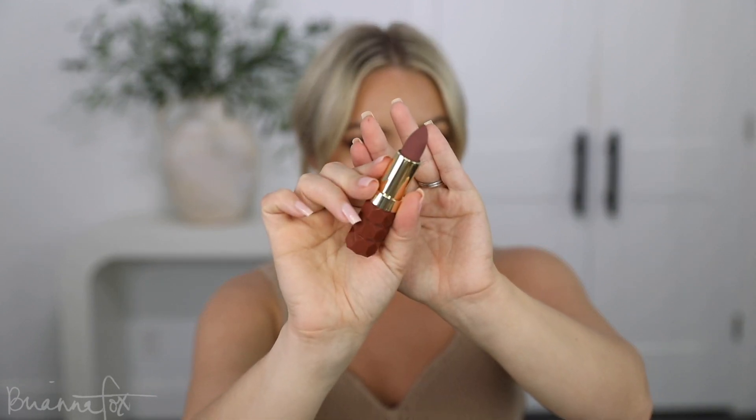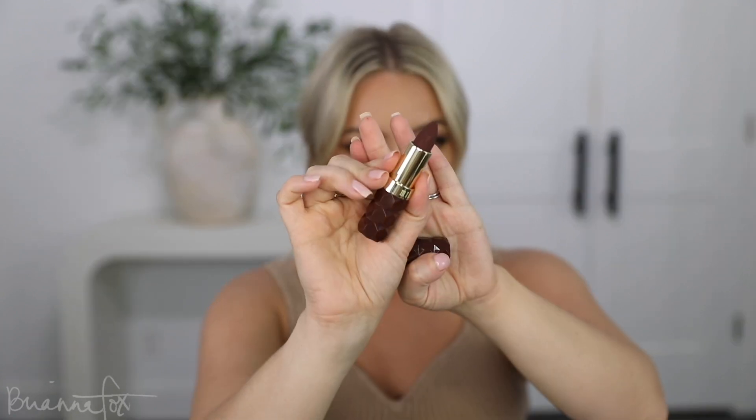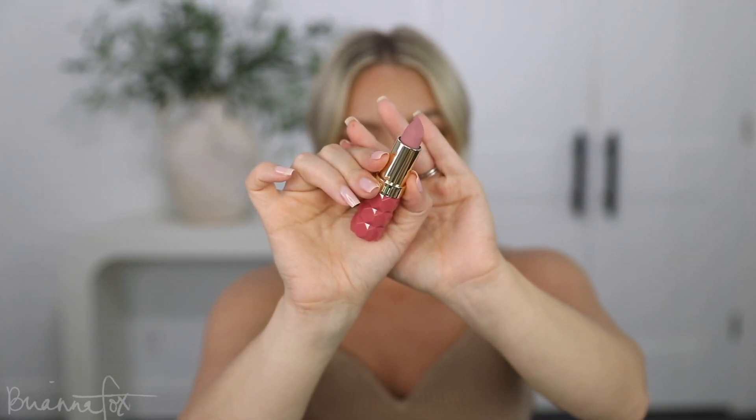This color is Desire. It actually went on a little more brown than I thought — in the tube it looks a little more plum, but it swatches as a plummy brown. That looks delicious. This is Sensual — and that's beautiful too. This one is Passion. And then the last one is Secret. Just by looking at it I thought I wasn't going to like it, but it's actually really beautiful. These two are definitely my favorites, but I love them all.